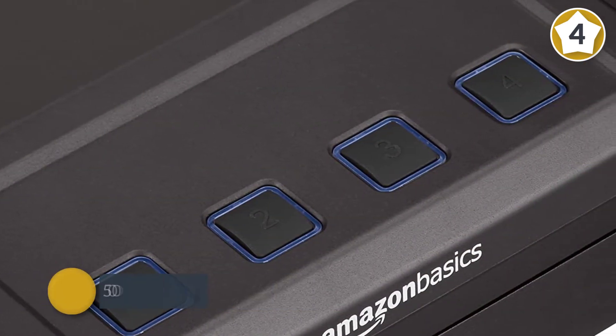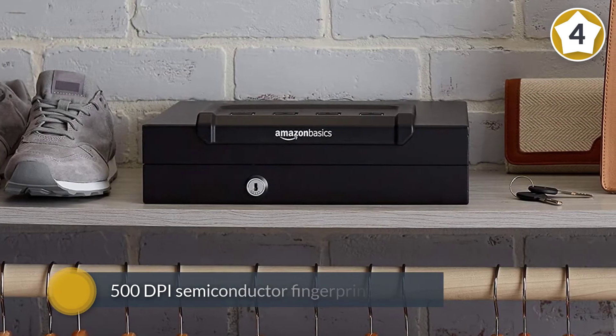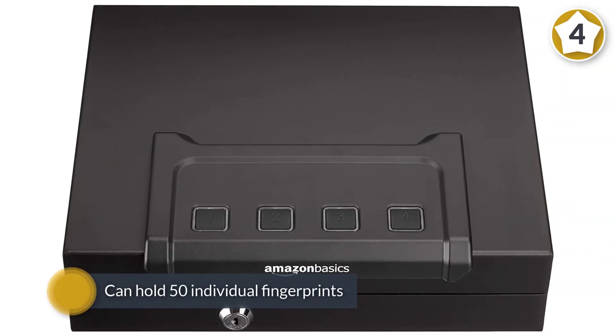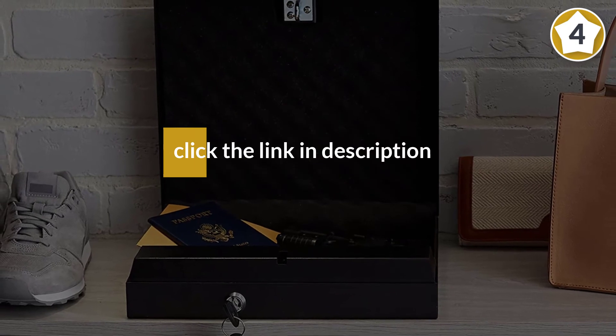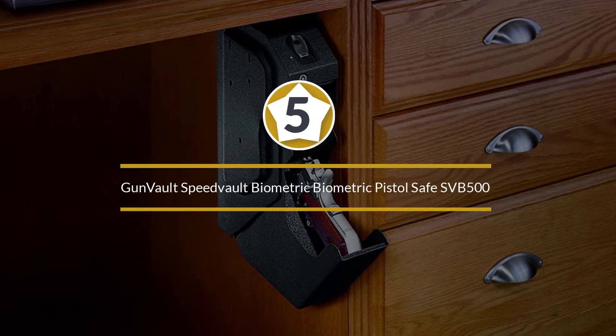The 500 DPI semiconductor fingerprint sensor can scan and match a predetermined fingerprint in less than one second. This biometric sensor can hold 50 individual fingerprints. There is also a programmable keypad and a backup key.